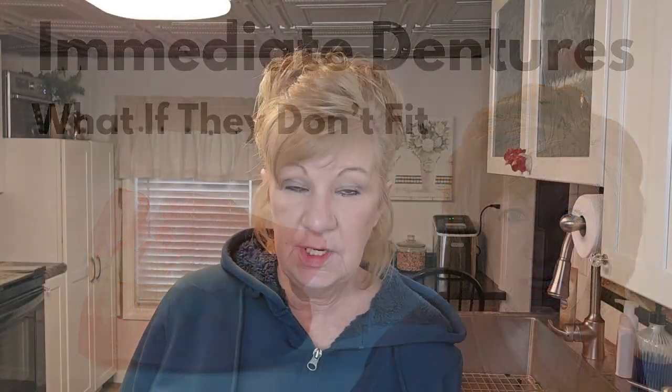Should your immediate denture fit you the day of your extractions? My answer is no, and let me tell you why. I'm also going to show you some footage of how they make an immediate denture so you don't need to worry.